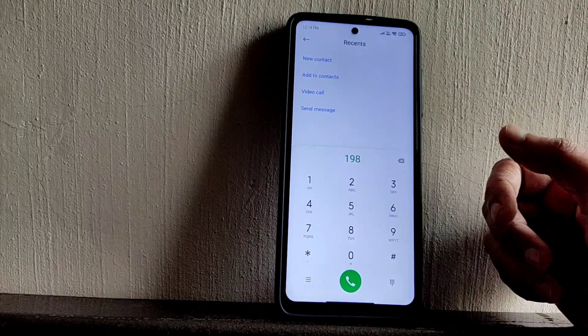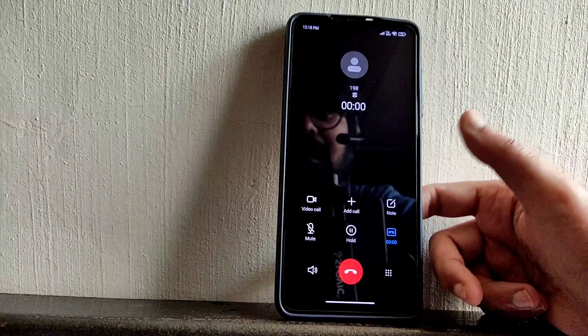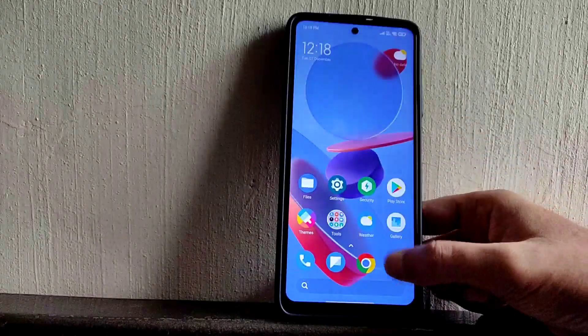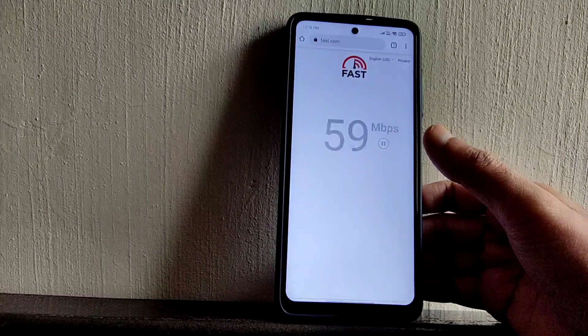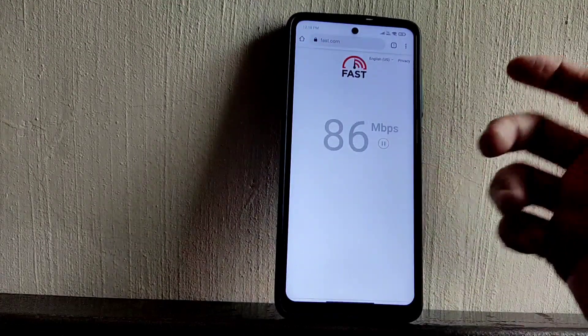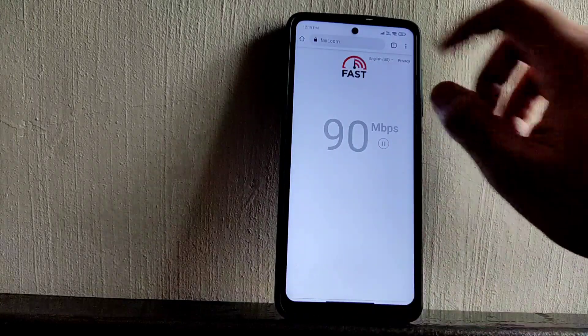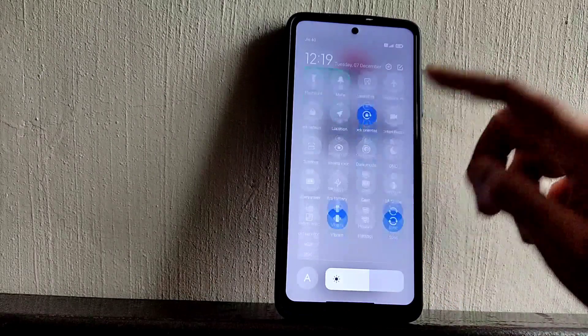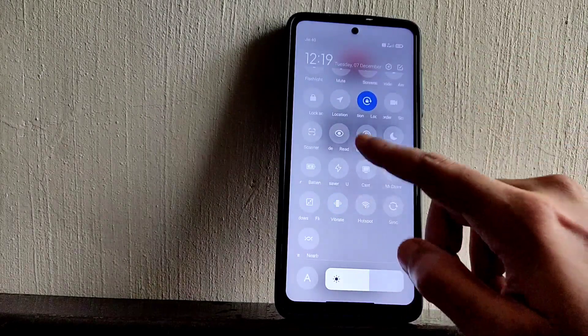As you can see, the direct video call feature is available. Let me check call recording — obviously it is there, and the other person will never notice that you are recording the call. Those features are given in this ROM. Let's see the speed test — I have a 100 Mbps plan and it's pulling up to 90 to 95, which is not a problem even with mobile data. I'll also show you switching between apps.